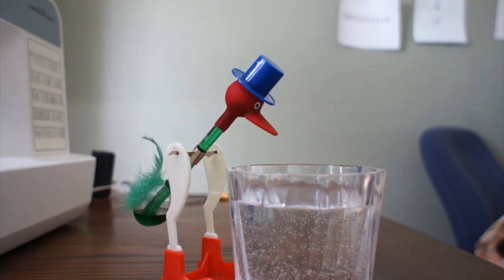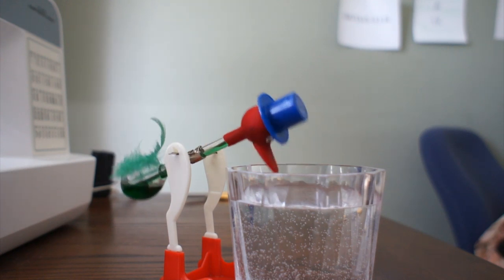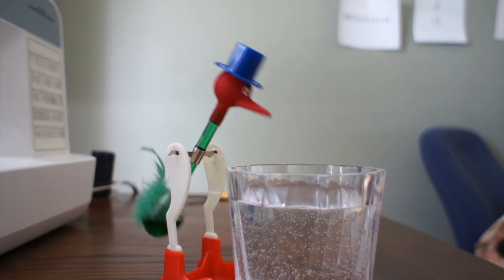In reality though, perpetual motion is impossible because energy is always lost from the system. So how can this drinking bird work seemingly forever?